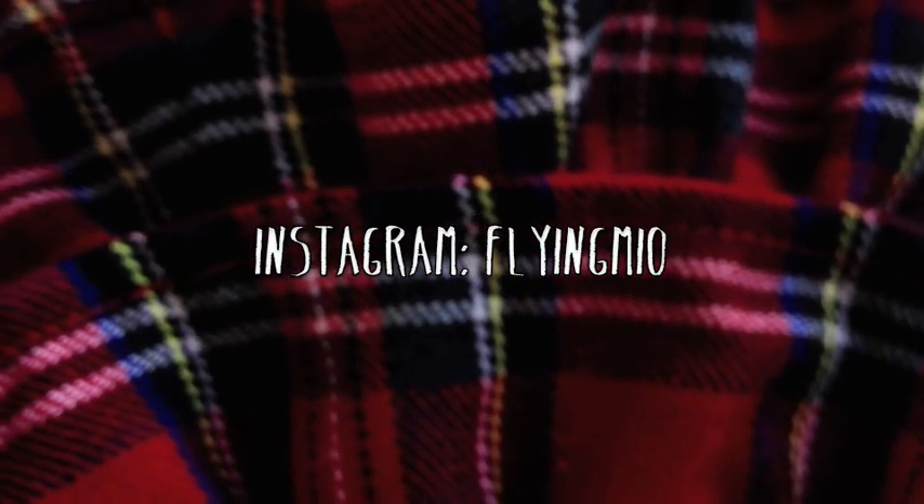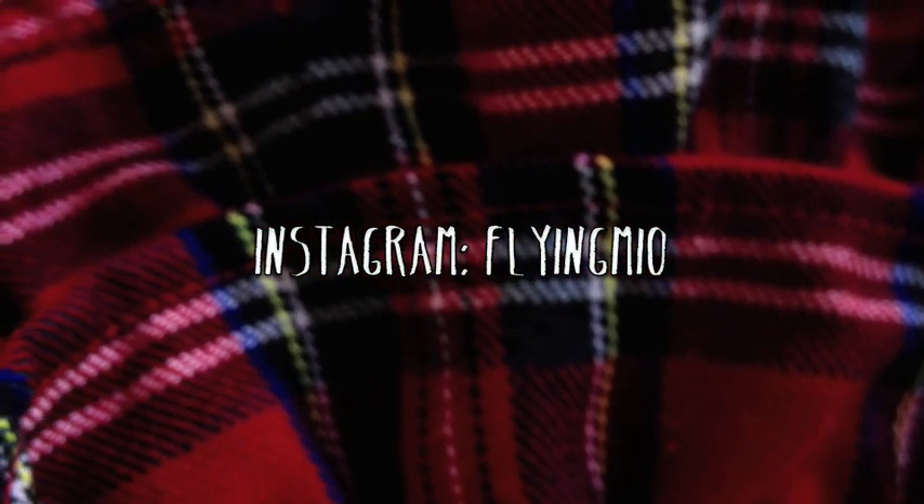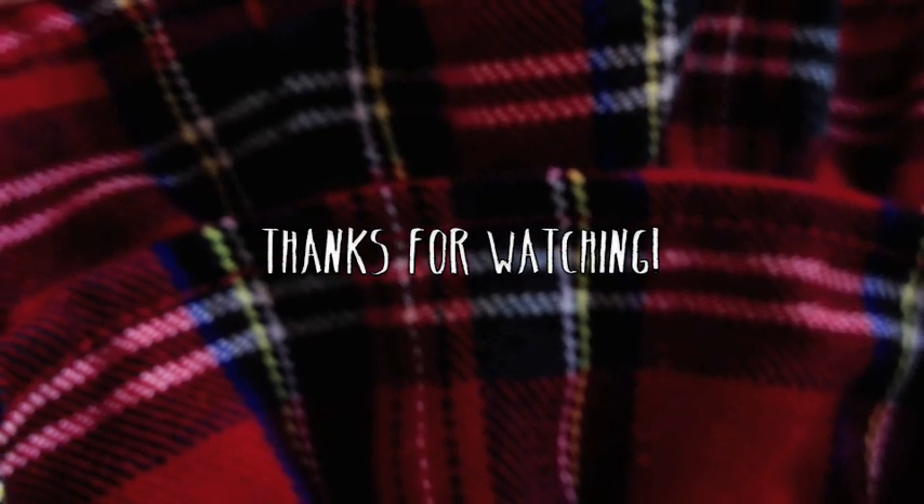And that, guys, is how I would fashion the classic plaid print. Please leave me a comment below on how you style plaid, and don't forget to subscribe. There's info in the down bars, so check that out. My Instagram username is flyingmio — you can follow me there if you want, and I'll see you guys soon. Bye!